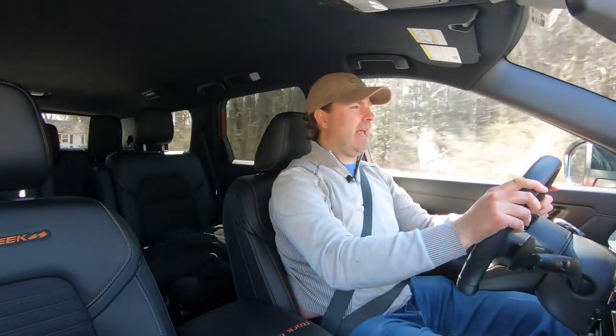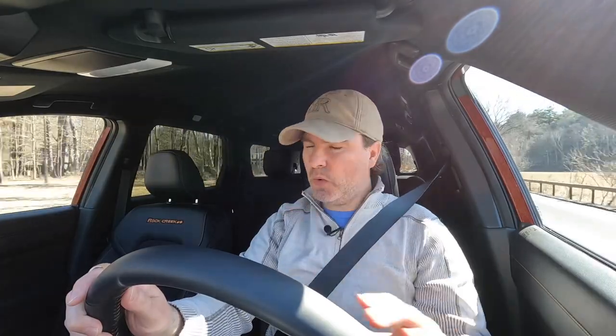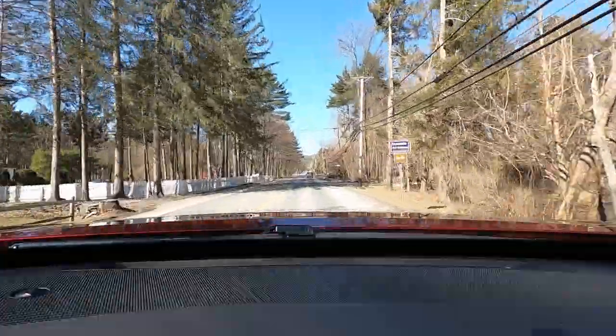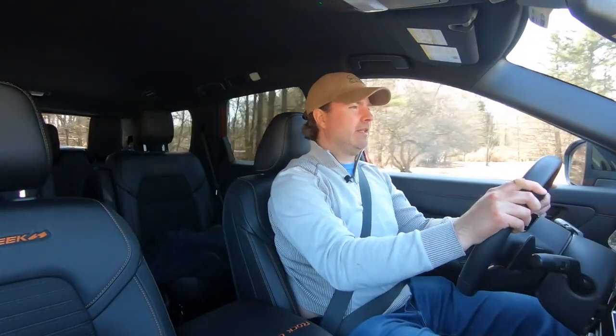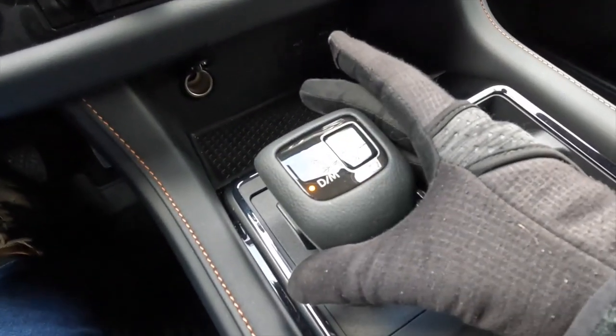The only transmission is a 9-speed automatic, shared with other Pathfinders and the Infiniti QX60. It's a totally reasonable, smooth-operating transmission with good, quick, clean shifts. With the 9-speed, you're never far from either peak torque or peak horsepower. Overall, this is a good, clean, smooth powertrain.